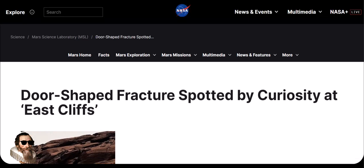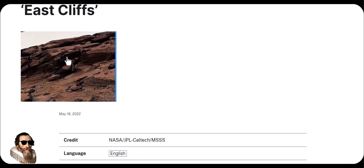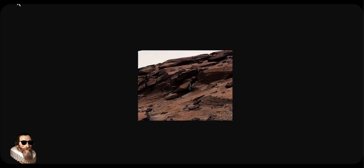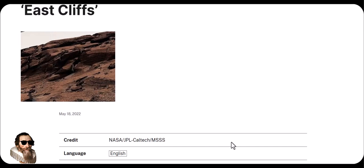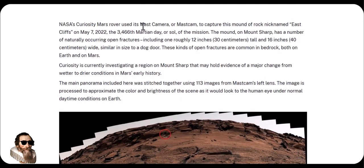So here it is on the NASA website — the door-shaped fracture spotted by Curiosity at the East Cliffs. NASA's Curiosity rover used its Mastcam to capture this mound of rock they nicknamed East Cliffs on May 2nd, 2022, which was the 3,466th Martian Day, or Sol, of the mission.